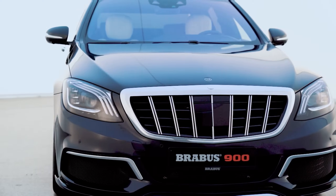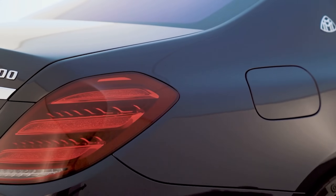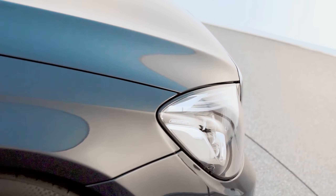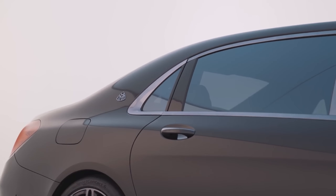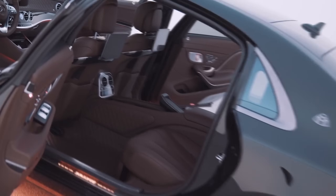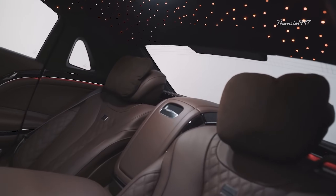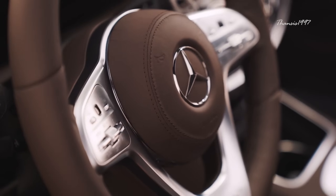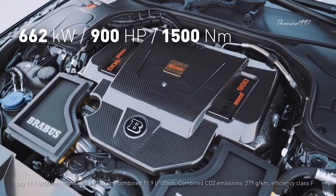Mercedes-Maybach S650 Brabus 900. The Maybach S650 already is the top of the range S-Class in 2020, coming with a twin-turbo 6-liter V12 and 7-speed automatic gearbox generating 621 horsepower. In the hands of Brabus, however, it becomes a monster of an entirely different kind. Brabus seems to think that every Mercedes-Benz, even a Maybach, is destined to become a land missile, so this aftermarket tuning company crammed no less than 900 horsepower into the car.